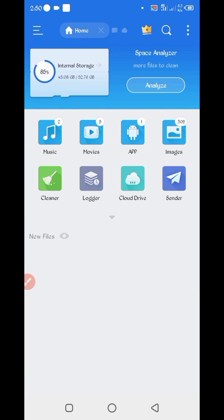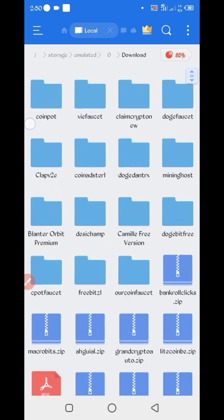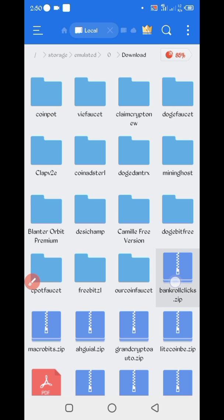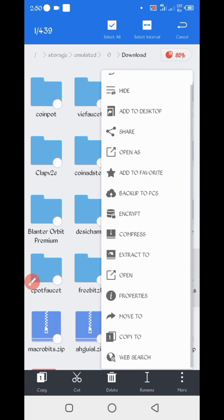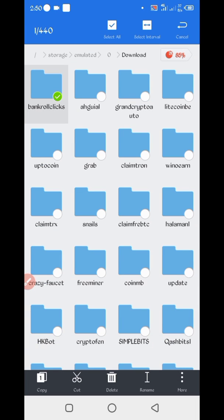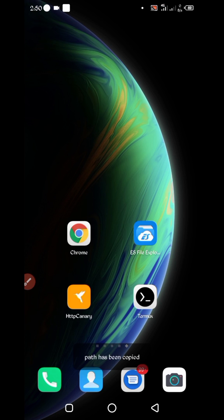Go to the folder where you downloaded your script file. The script file is in a zip format, so first unzip it. Long press on the file, tap More, then Extract. Now the file is unzipped. Open the folder, click on More, then Properties, and copy the path. The script location is now copied successfully.